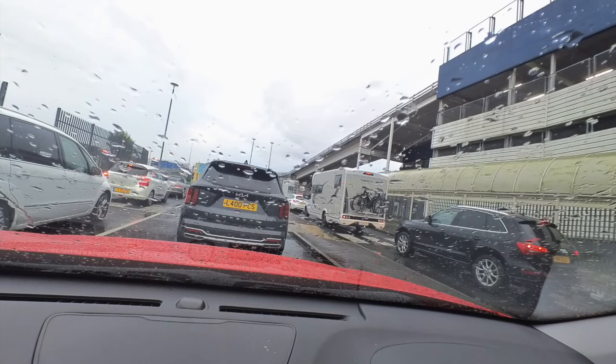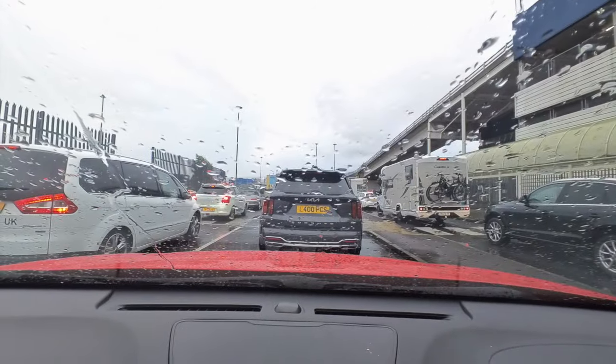For more on a ferry from Hull to Rotterdam and Rotterdam to Hull, there are links to two videos on the screen now.